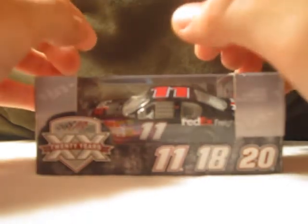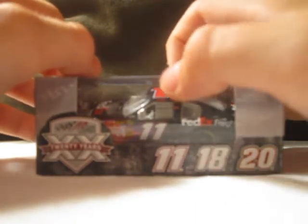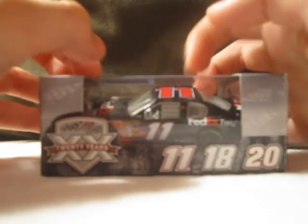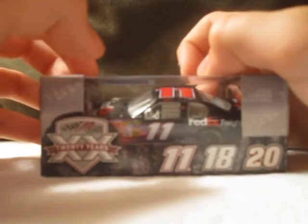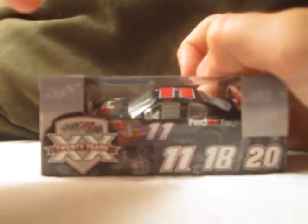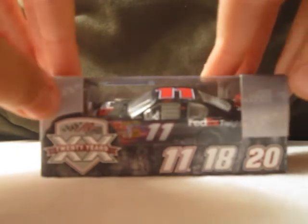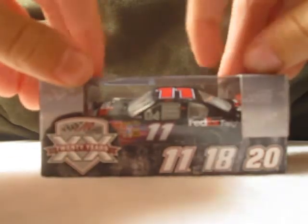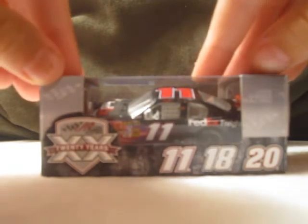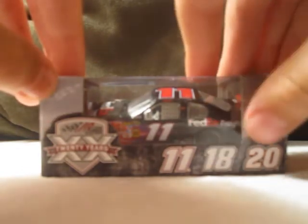So let's look at the main colors in the box. This is a Lionel NASCAR Collectibles car. The main colors are gray, white, and black. The scheme of the box is this light gray or silver color — that's the sky — and then there's like a rock in black. The sponsors on the box are Joe Gibbs Racing, Joe Gibbs Racing 20 Years, and then 11, 18, 20.